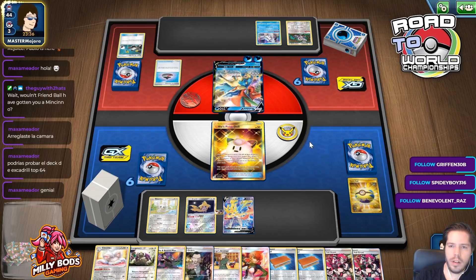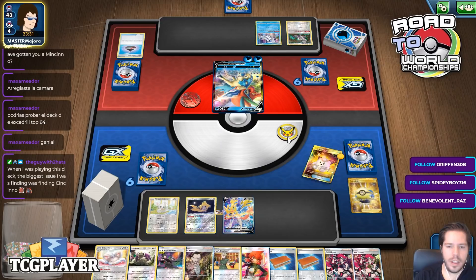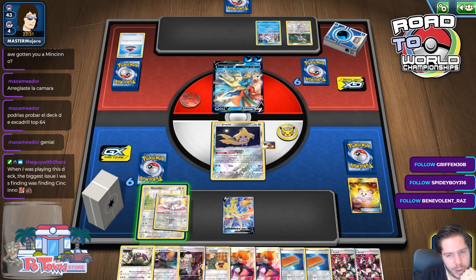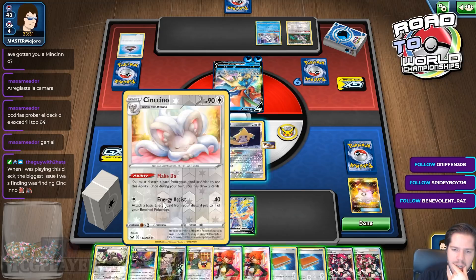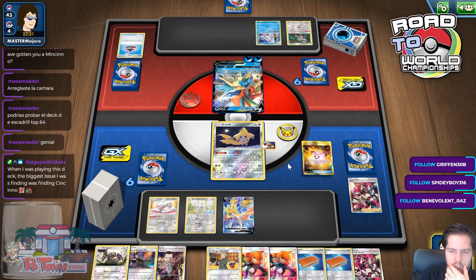The biggest issue we're finding is finding Zincino. We know the card in my opponent's hand is Frostmouth, so I'm not super interested in Boss's Orders right now. I'm not super scared of 40 damage either. Every card here seems useful — these are all pretty good. I'm going to Yell Grunt this turn combined with the Crushing Hammer. The Friend Bolt can't find me the other Zincino, so maybe that's better.